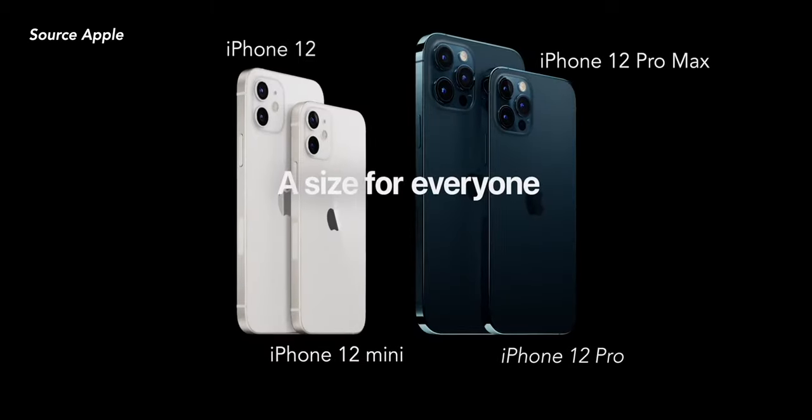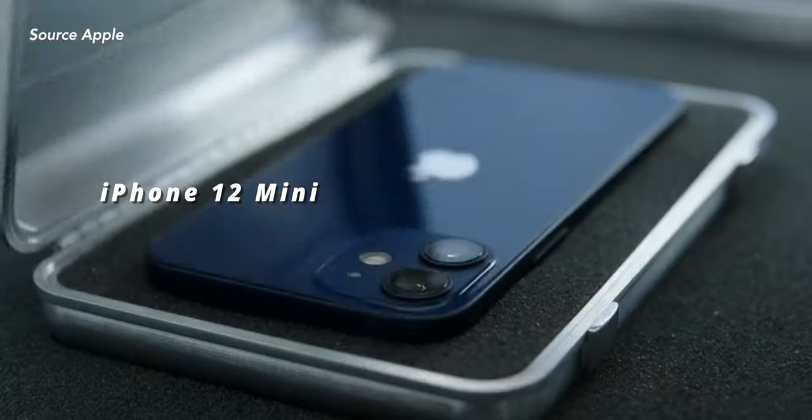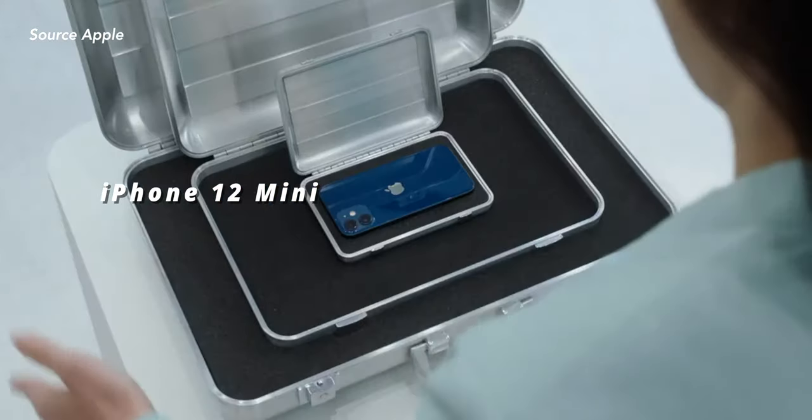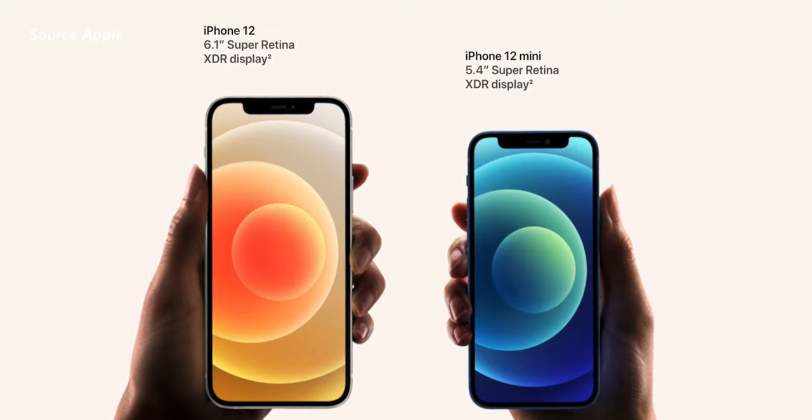This year we have four new iPhones and a HomePod mini — so freaking cute. The iPhone 12 mini is the exact same as the iPhone 12 but with a 5.1 inch display instead of the 6.1 inch display.